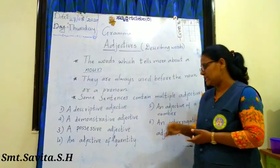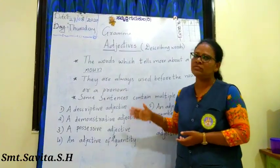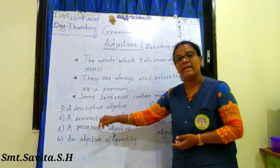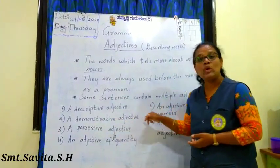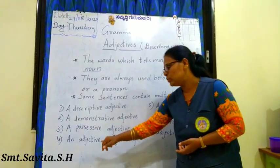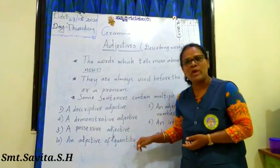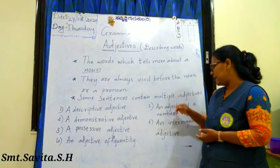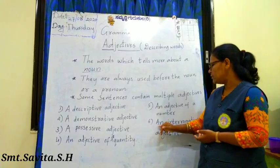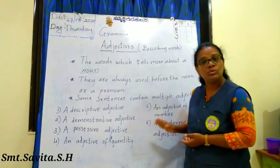There are six different kinds of adjectives, and we will learn each one with examples. The first is a descriptive adjective. Second is a demonstrative adjective. Third is a possessive adjective. Fourth is an adjective of quantity. Fifth is an adjective of number. And the last one is an interrogative adjective.